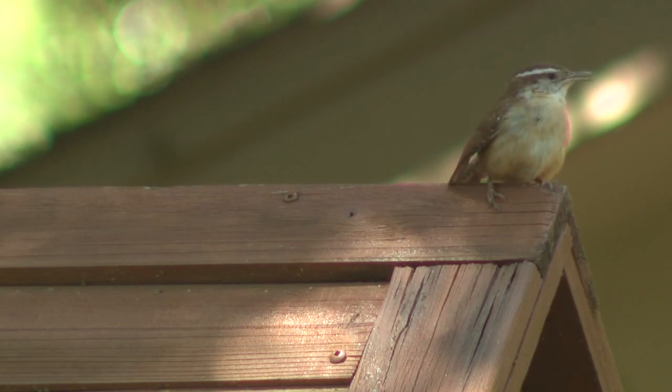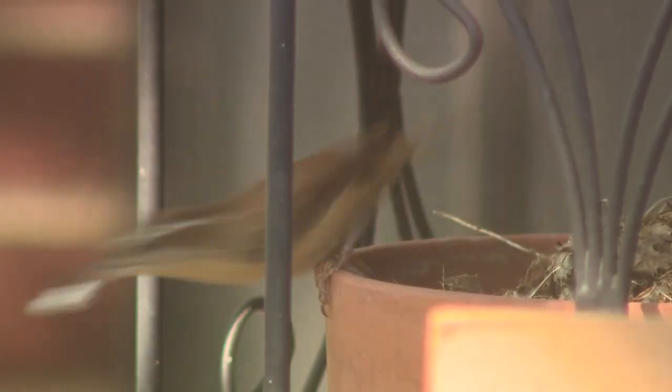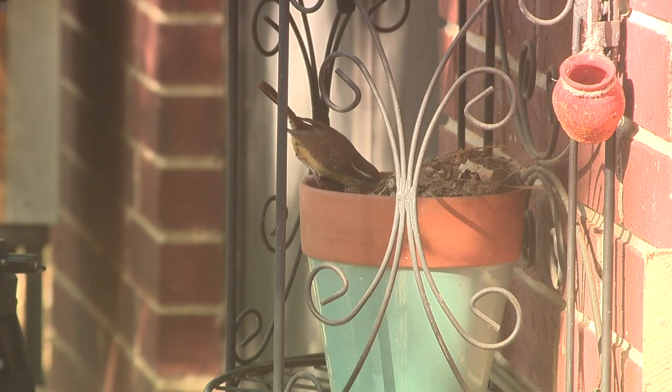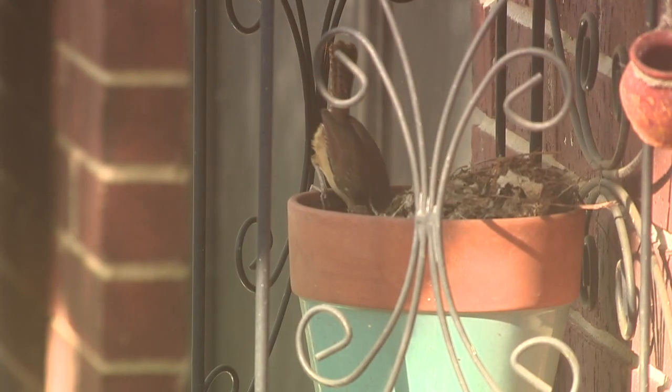Mom and Dad worked all day to bring them something to eat. They searched the grass, flower pots, and all around to bring nutritious bugs back to the brood. When Mom and Dad brought food back, the baby birds peeped and opened their mouths really wide. We saw the parents reaching all the way in the nest while holding onto the pot with their feet.